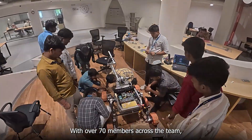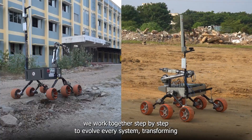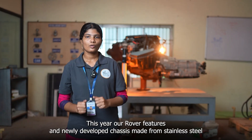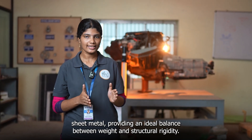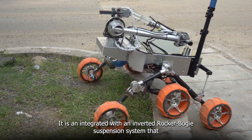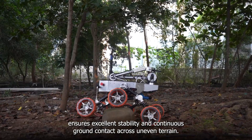With over 70 members across the team, we have worked together step by step to evolve every system, transforming lessons from our previous rover into a re-engineered machine. This year, our rover features a newly developed chassis built from stainless steel sheet metal, providing an ideal balance between weight and structural rigidity. It is integrated with an inverted rocker-bogie suspension system that ensures excellent stability and continuous ground contact across uneven terrain.